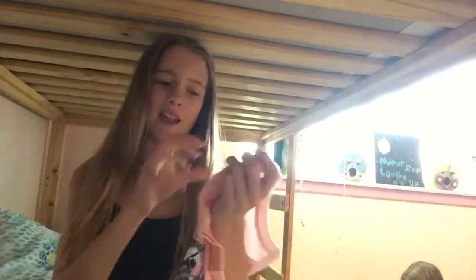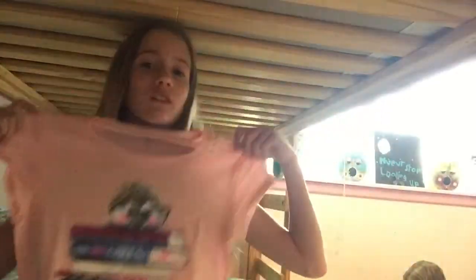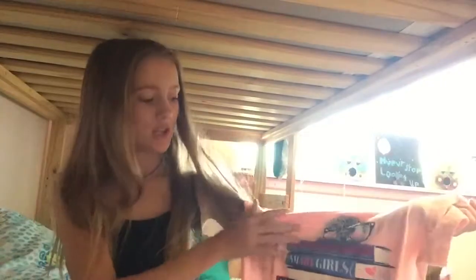My last two shirts were from Justice for $9.98 each. They're cute little graphic tees — really light and really comfy. This one has a hedgehog on it with a lot of books, and on the bottom it says 'smart girl's rock.' It's just really cute and I had to have it.